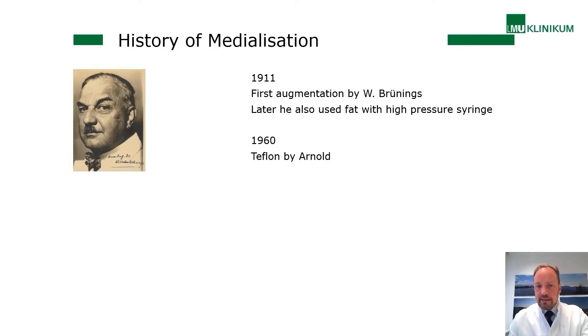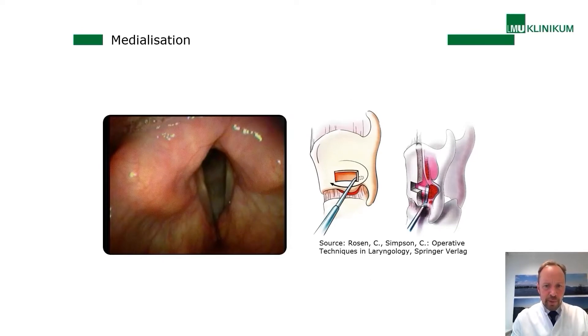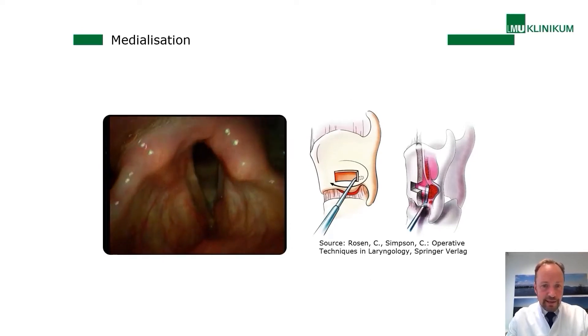Already in 1911, Brünings performed the first augmentation procedure and later used fat with a high pressure syringe. In 1916, Arnold used Teflon, but there were strong reactions producing granulomas. Nowadays there are many materials on the market. Thyroplasty is also not a new technology — Peyer performed the first thyroplasty in 1915, and in 1974 Ishiki introduced the thyroplasty type 1 nomenclature.